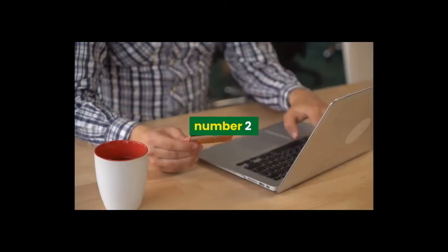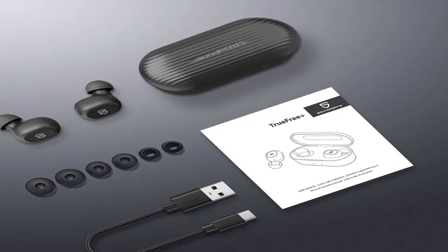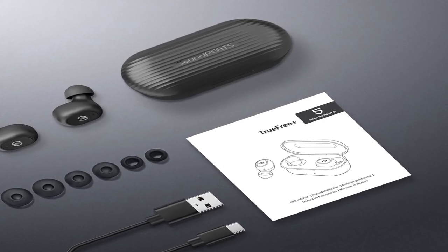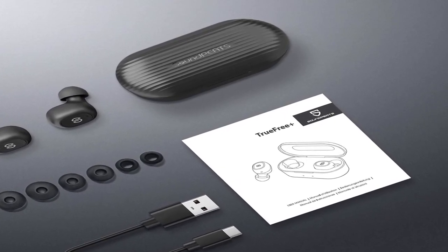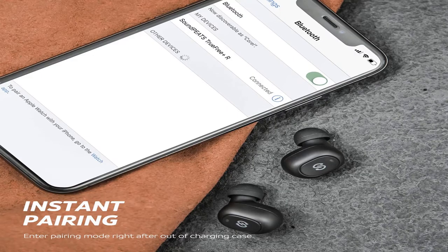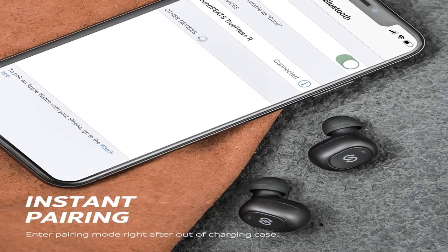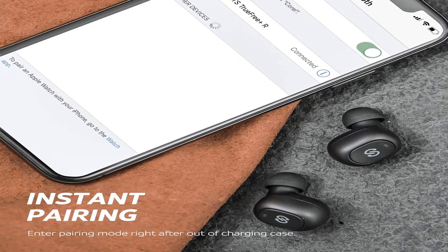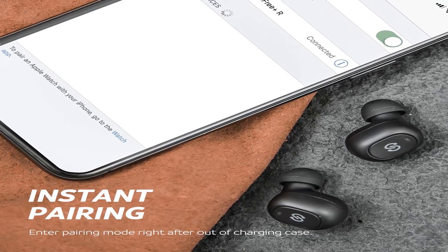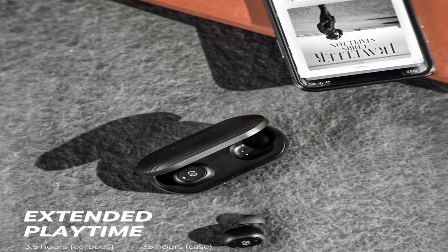Number two. Features: microphone, IPX8 waterproof, wireless charging case, music and calls, sports and exercise, wireless, Qualcomm chip, deep bass, CVC 8.0, aptX, IPX7 waterproof, 8 hours playtime per charge plus extra 144 hours with case, Bluetooth 5.0 stereo earbuds with touch control.